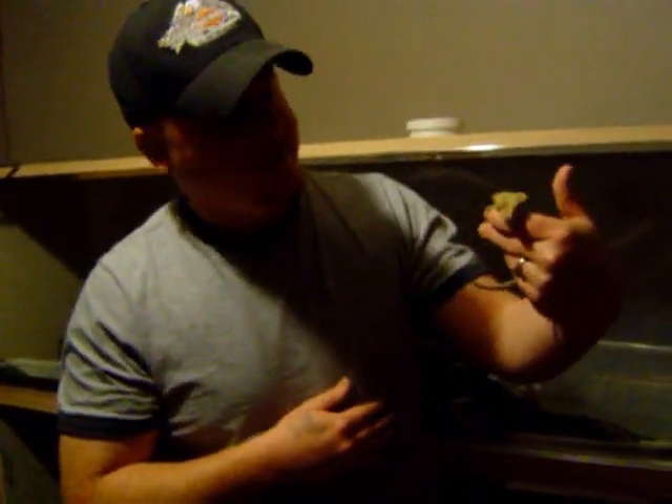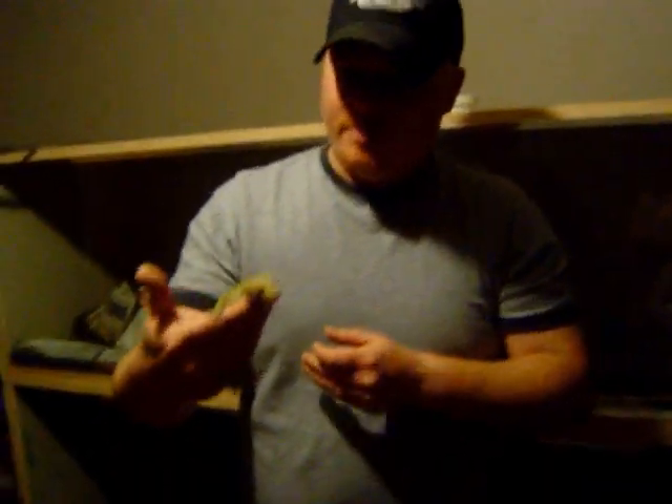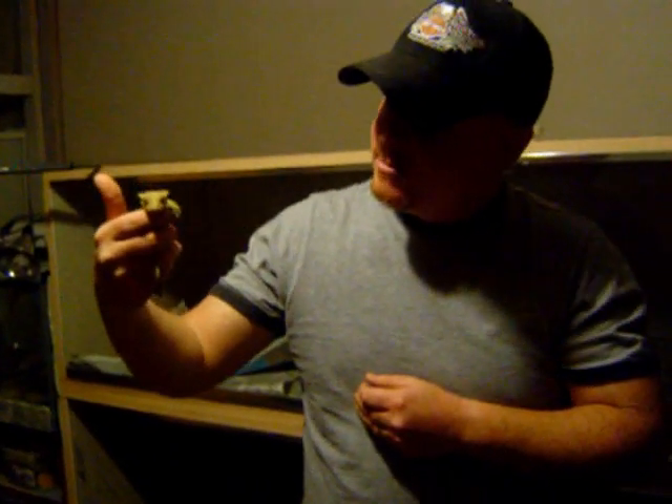They're nocturnal, so you don't see them a lot during the day. But at night, if you have a black light in their terrarium, you'll see them exploring. When you first take them out of the enclosure, they're a little jumpy and skittish, but as you can see now, he's really calm.